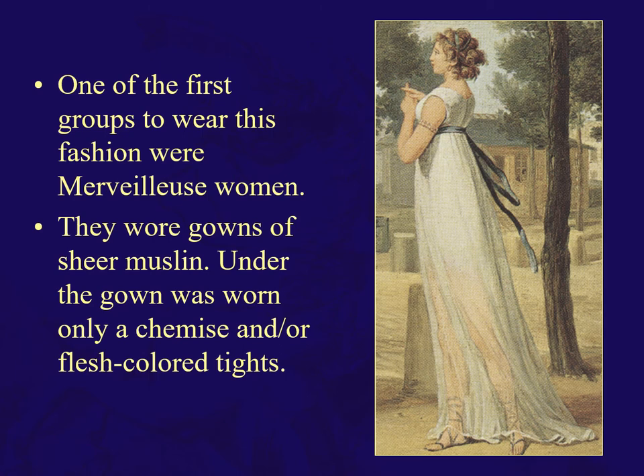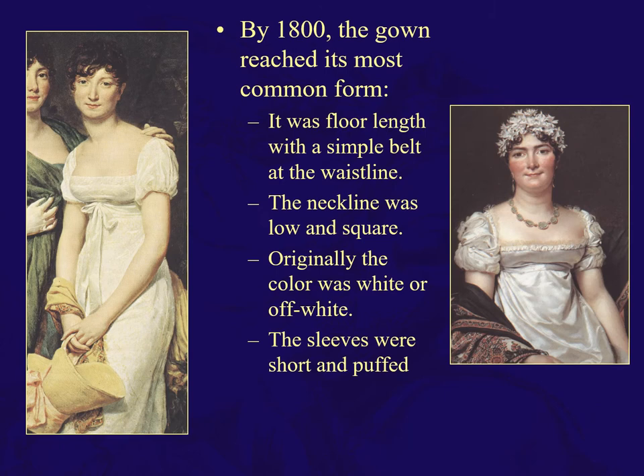The fashionable Merveilleuses were first to wear these gowns of sheer muslin, worn only over a chemise and/or flesh-colored tights. The characteristics of the Empire gown: floor length, simple belt or tie at the waistline, the neckline is low and square, originally white or off-white in color, and the sleeves — barely attached to the bodice — are puffed and short, only to the bicep. You would almost never see an Empire dress without those short sleeves.